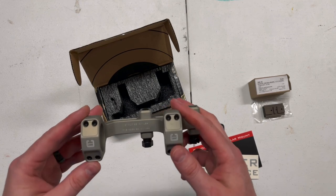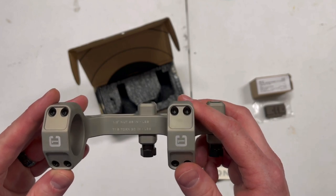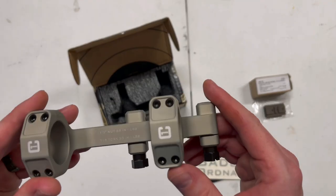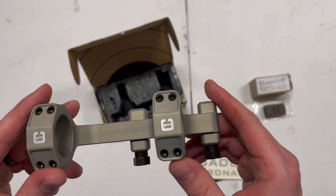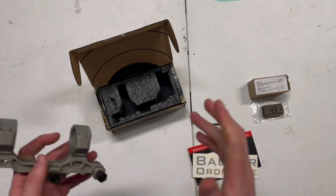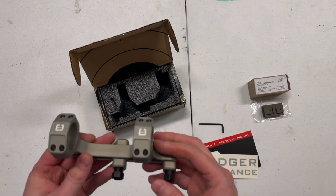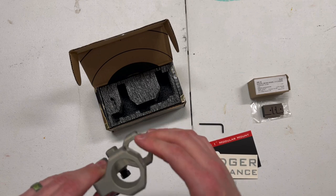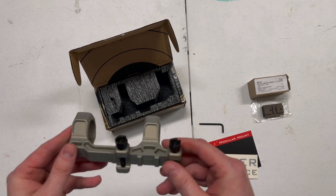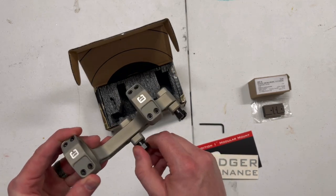You can see on the base of the scope mount itself it actually lists the torque values, which is really convenient — even if you didn't have the instructions it's pretty straightforward. I did buy a torque driver a couple years ago, the Wheeler version — totally worth it, you don't have to guess. Once you get this thing cranked down, keeping everything equal distance on your scope caps, crank it down, witness mark it, and you're good to go. It takes a half-inch drive socket for these.